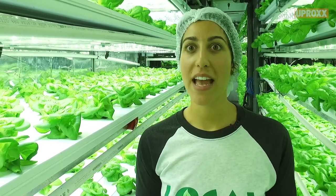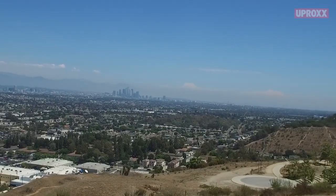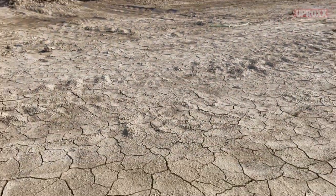We're definitely creating a new generation of farmers. I got into Local Roots because I was really interested to see what California was doing about the drought and how we could secure our food.